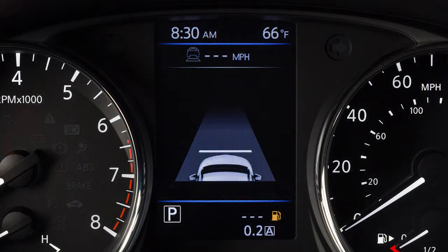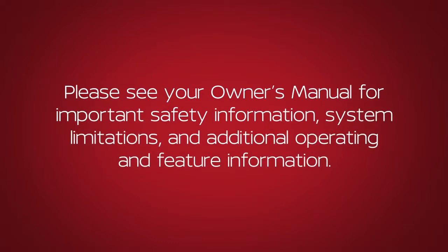You can confirm the setting of the Intelligent Cruise Control system in the vehicle information display. Please see your Owner's Manual for important safety information, system limitations, and additional operating and feature information.